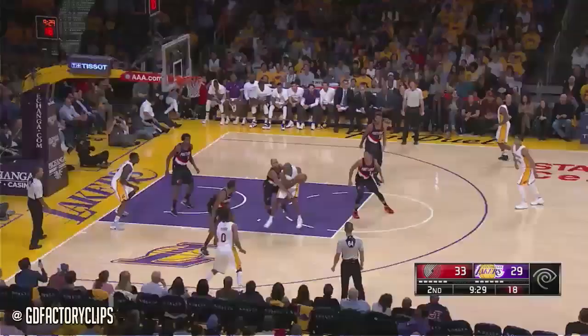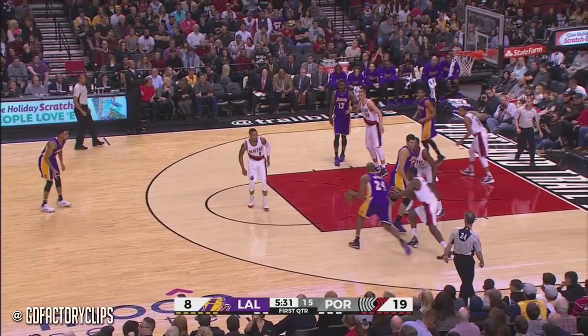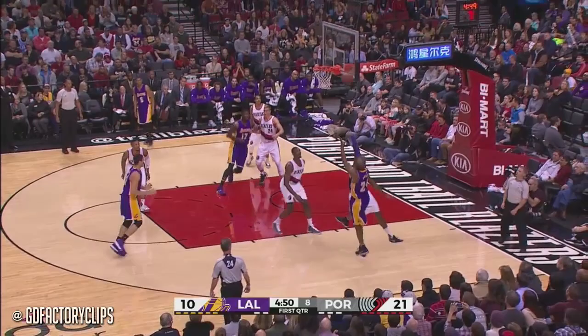Bryant baseline jumper — got it. And that's where I like to see him work a little bit, in the mid post. Bryant off the glass. Stops with Kobe here — with nine to shoot — and fires it up and in.